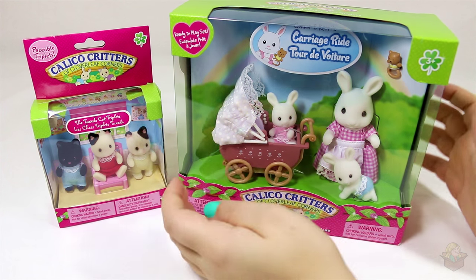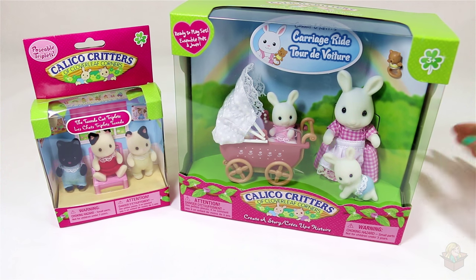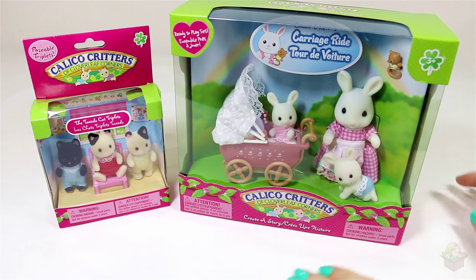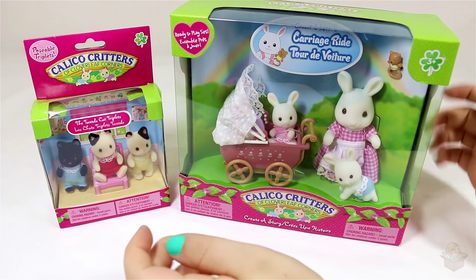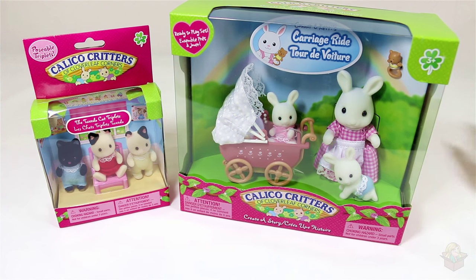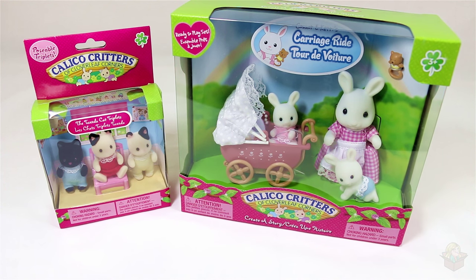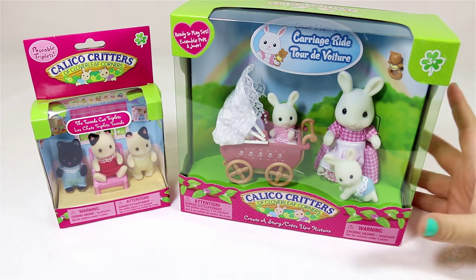Hey guys, so today I'm going to be unboxing my very first calico critters. I just have to say off the start that when I was recording this, my microphone was turned off, so everything I recorded was not captured for the first portion of the video. I'm recording this separately, so things I say might not match up with the hand movements, but I'll try my best to remember what I said.